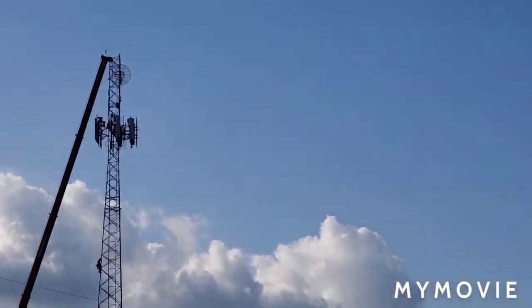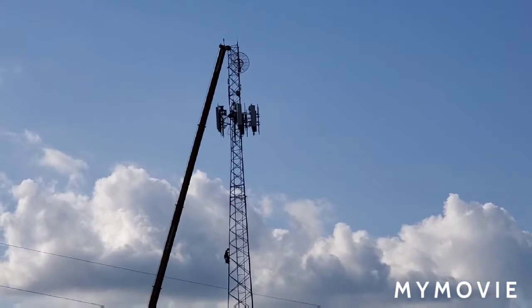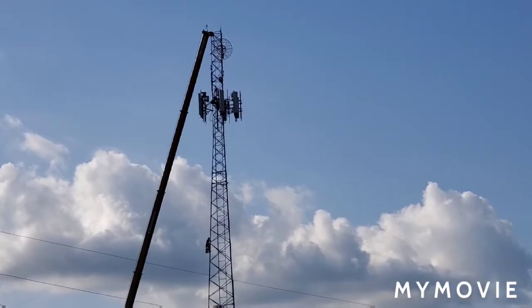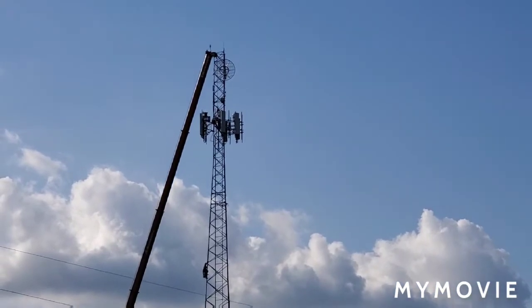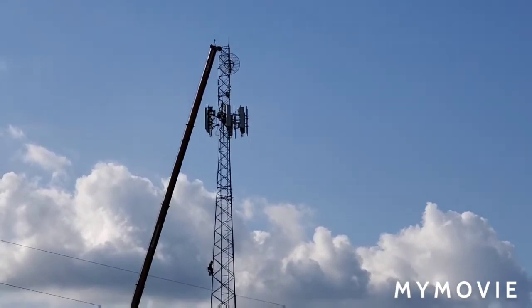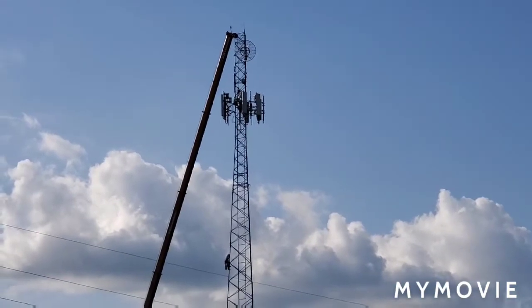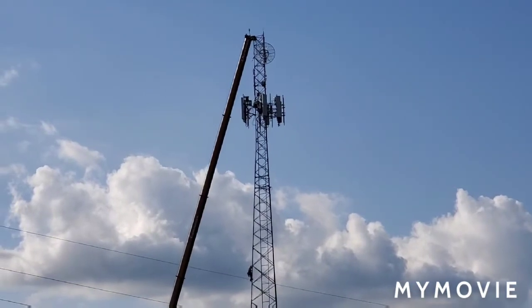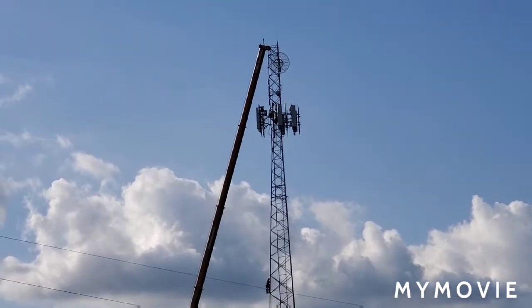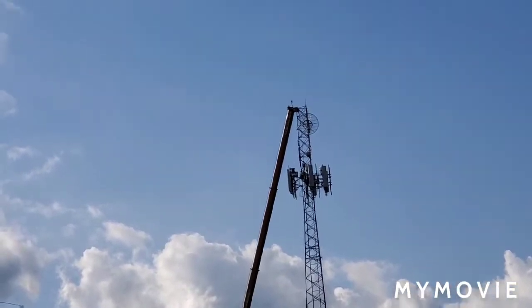I've only shown this tower on this channel twice — this will be the third time. This was built to be a radio tower back in 2014, I think. I need to check on Antenna Search, but it's no longer going to be just a radio tower.